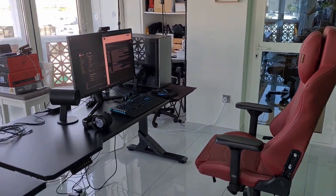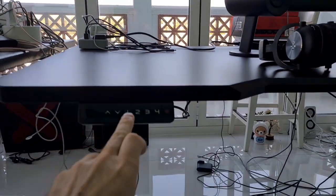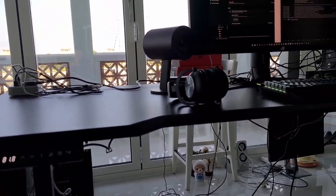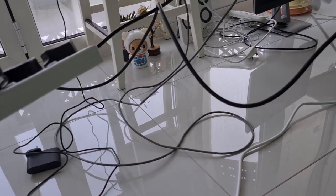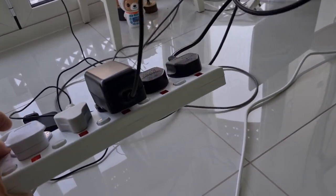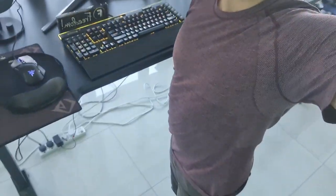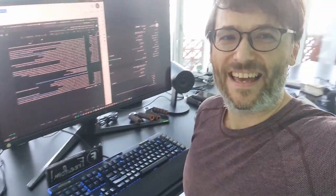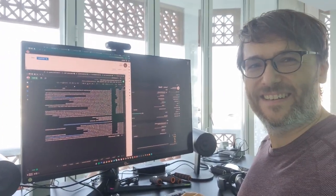This is computer parts — assemble. Everything is set up. Let me show you this hydraulic table again. It goes from 72 centimeters up to 120 centimeters. This cable isn't long enough — it's just dangling. Problem solved. And now this is my table. I'm standing up here and I'm able to code or do my work so I have better posture.